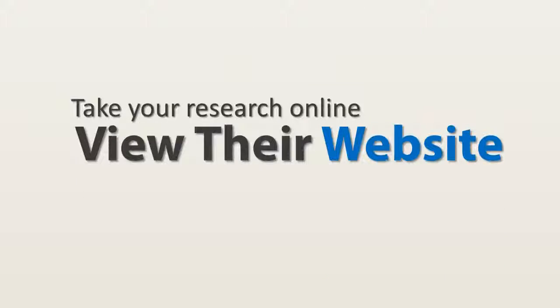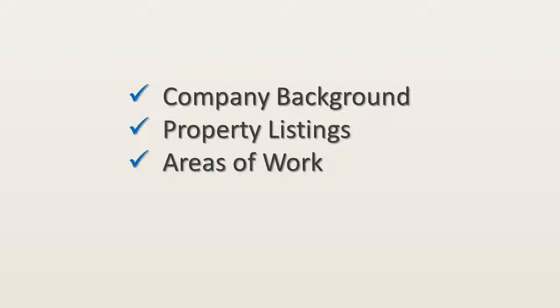After finding the most popular companies, you can then take your research further online. Every estate agent locally has a web presence. This will help you find out more about the company background, the properties they list, the areas they work in, and ultimately, any ratings and reviews they have online.